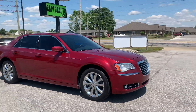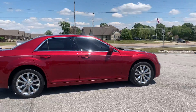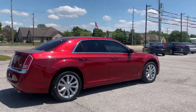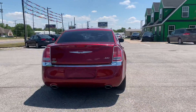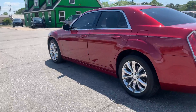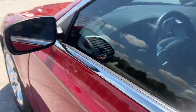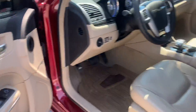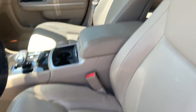Out here at Raptor Automotive, we've got a 2013 Chrysler 300. It's got tinted windows all the way around, this one is all-wheel drive. Going inside, I've got keyless entry, it has heated defrost mirrors, power windows, locks and mirrors, and a power driver's seat with leather interior.